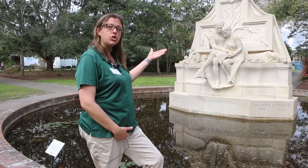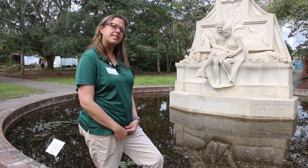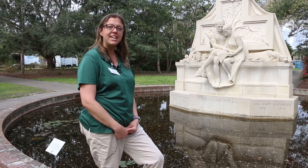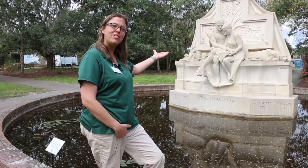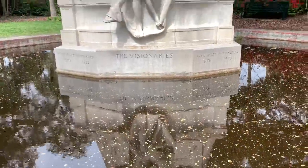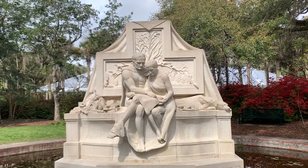These are our founders, Archer Milton Huntington and Anna Hyatt Huntington. Archer Huntington was a philanthropist — that means someone who helps others, sometimes by giving generous donations or money. This is Anna Huntington. She was a sculptor and she did this piece right here we call The Visionaries. Anna Hyatt Huntington had a love for animals and sculptures. She created this beautiful garden in the shape of a butterfly.